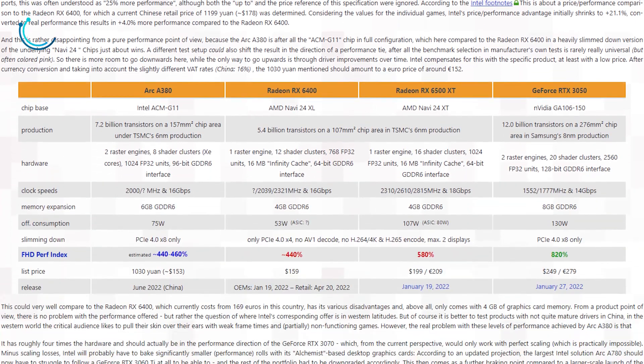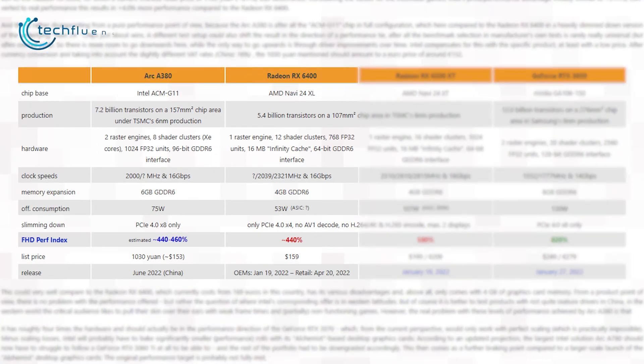The site also put the specs of these two graphics cards side by side. As you can see, while both cards are built on the same 6nm process, the A380 has more transistors and chip area. Aside from that, it has better hardware, memory expansion, TDP, and video encoder support.